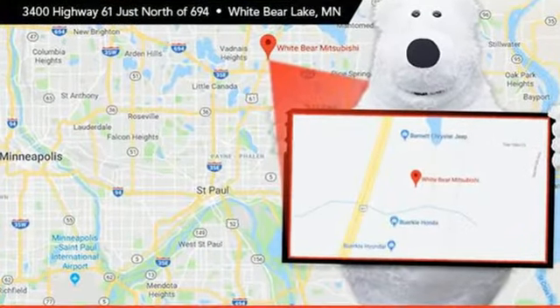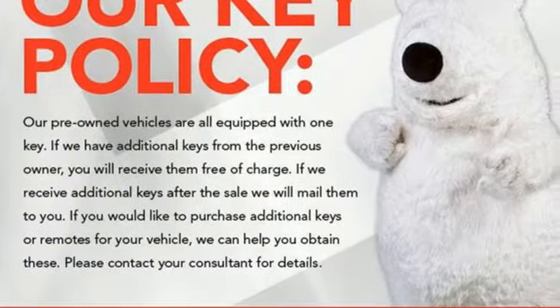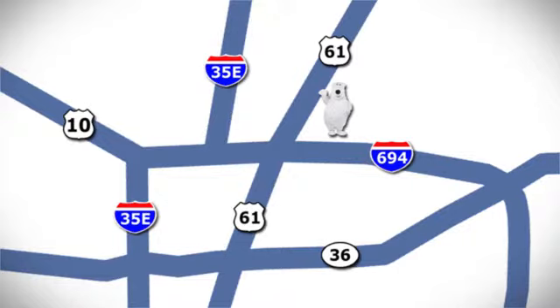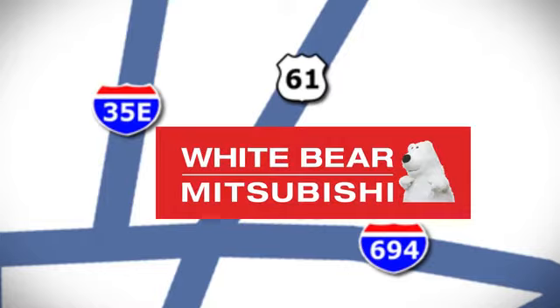They say a journey of a thousand miles begins with one step. Well, in this case, it begins with a test drive. Start your next adventure today. We're conveniently located at 3400 Highway 61 North in White Bear Lake, Minnesota.